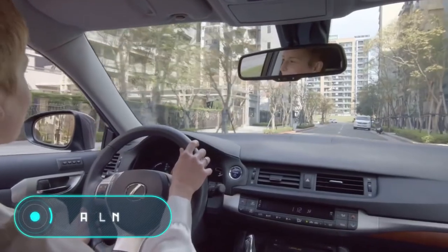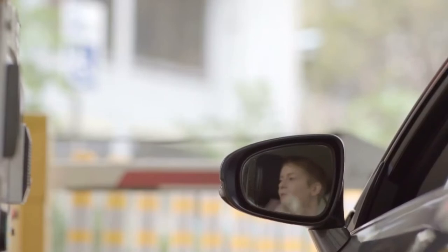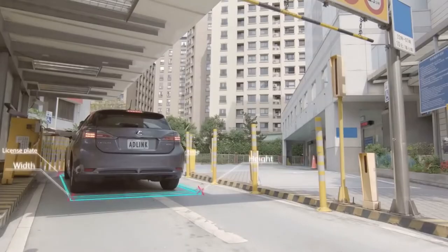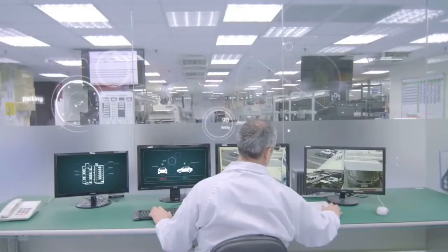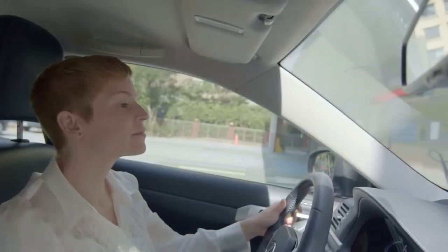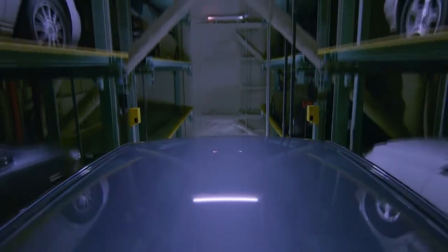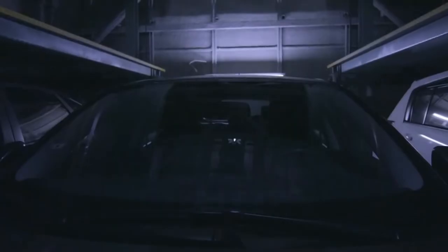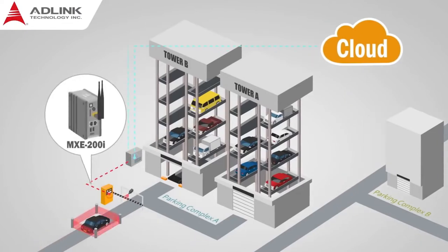AdLink. This is a fully automated parking system that works in conjunction with a smartphone application or a special program installed on your computer. When entering the parking lot, the owner of the car must scan his or her smartphone with a special device, which records the vehicle's dimensions and consequently selects the ideal parking space. The car owner must get the vehicle to a special platform, which will automatically put it in the right place. To get your vehicle out of the parking lot, you must use the mobile application again.